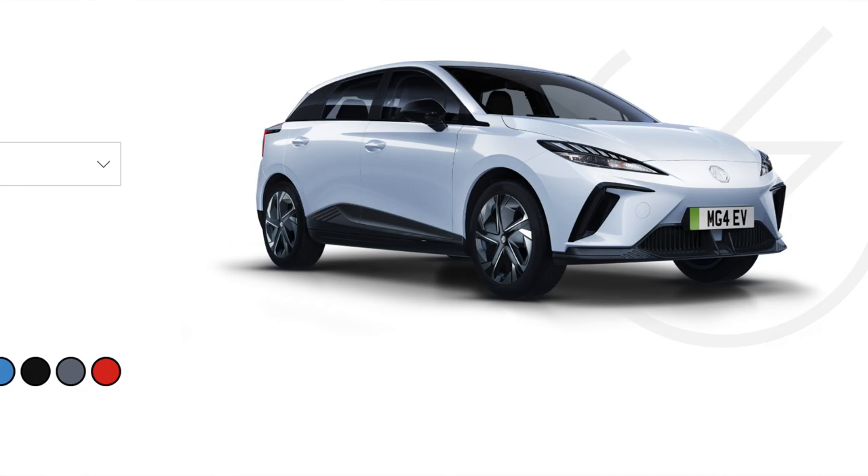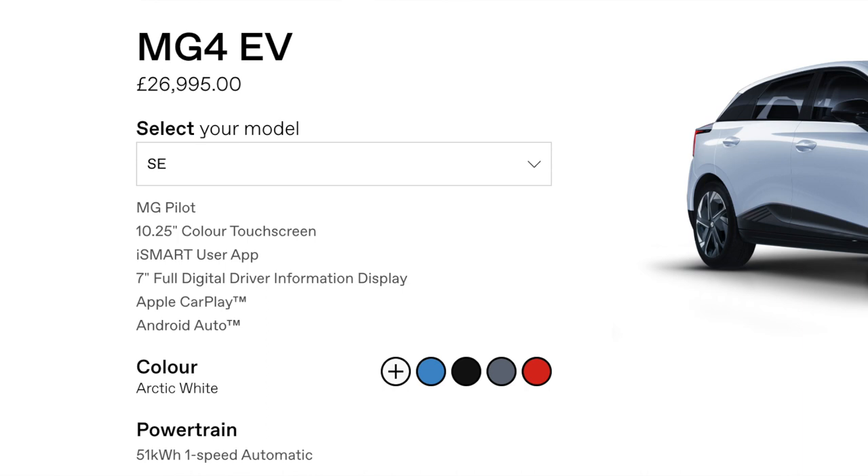This is an entry-level MG4 SE spec which starts at £26,995. It's got a 51 kilowatt hour battery with a range of 218 miles, which is amazing considering the early EVs which had ranges of 90 miles — at 218 you can pretty much go anywhere. John chose the entry-level model partly because he didn't want a navigation system, preferring Android Auto and Apple CarPlay, which are generally much better than built-in navigation systems.